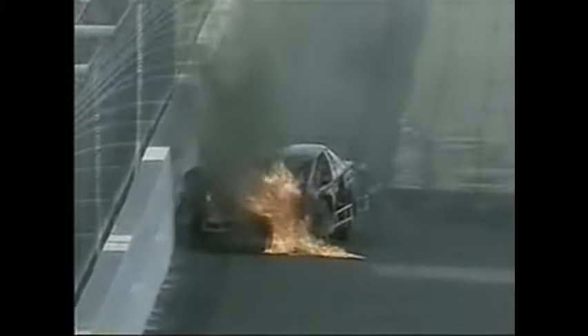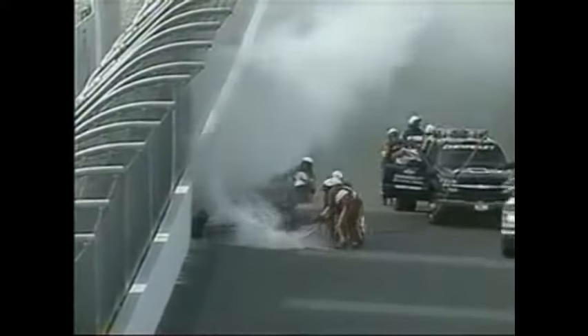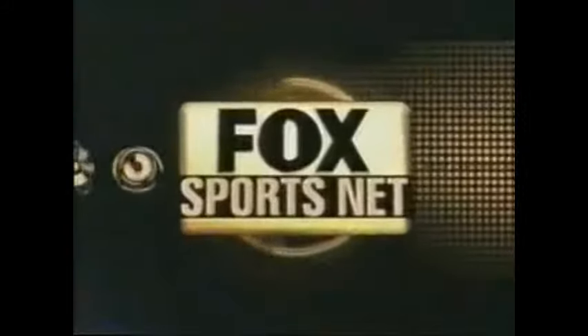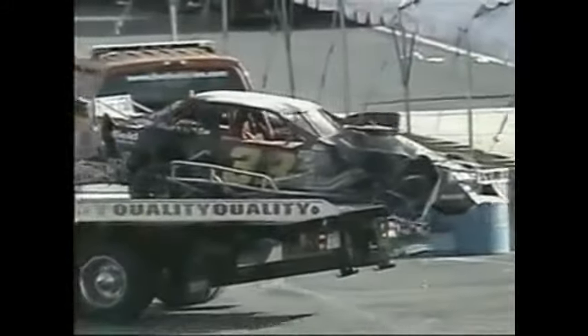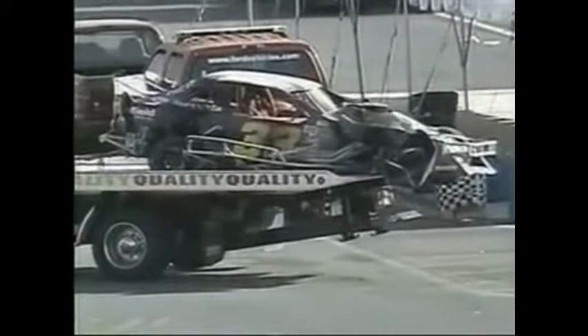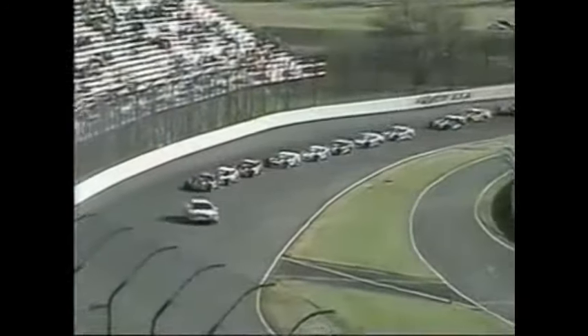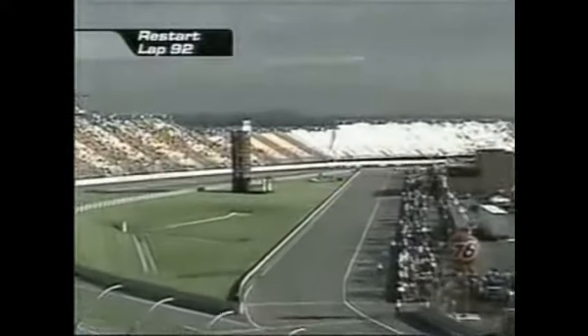Unbelievable fire here for Wade Cole on the backstretch of Nazareth Speedway. The crew got there and extinguished the fire. He's been taken to the infield care center, but we're getting reports that he's going to be fine and will be released — he will not be transported to a local hospital. Take a look at that race car — unbelievable damage to the right front. Green flag is out. Ted Christopher has led all day. The big question: can Blewett do anything about it? If he's going to do anything, he needs to do it on the restart — that's when Ted is most vulnerable.